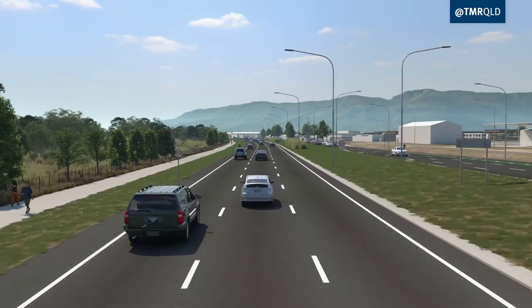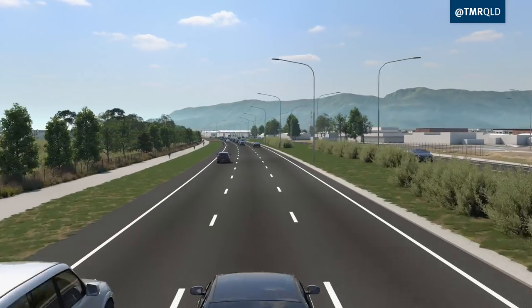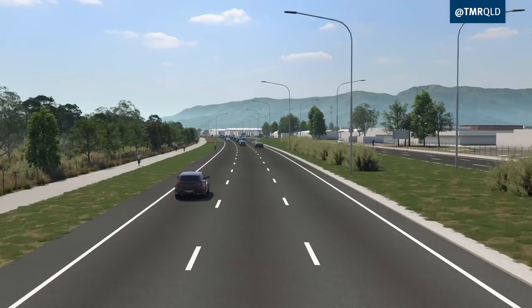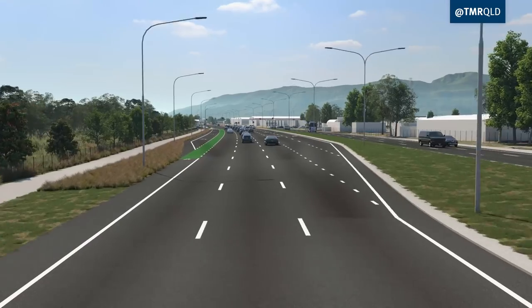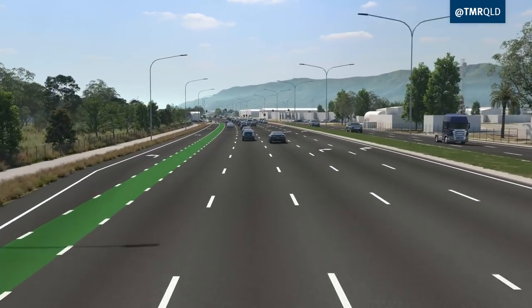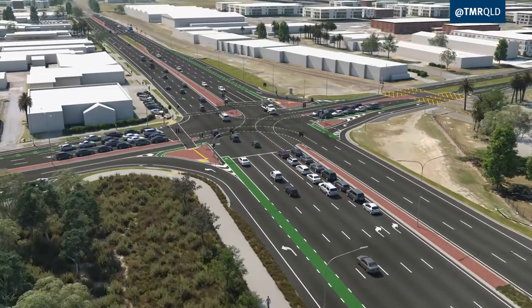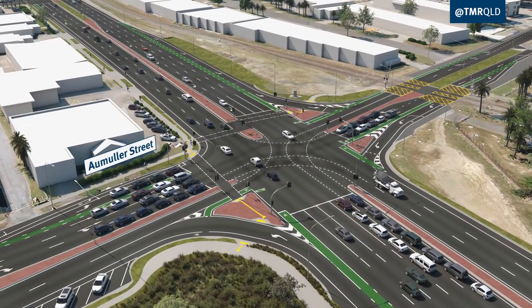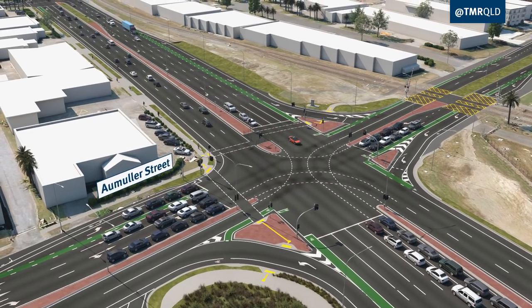Better, safer facilities will be provided for cyclists and pedestrians with a new off-road shared pathway. Upgrades to the Lyons Street and Ormelis Street intersections will include additional turning lanes to improve traffic flow for motorists.